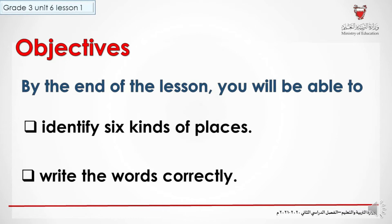Objectives. By the end of the lesson, you will be able to identify six kinds of places and write the words correctly.